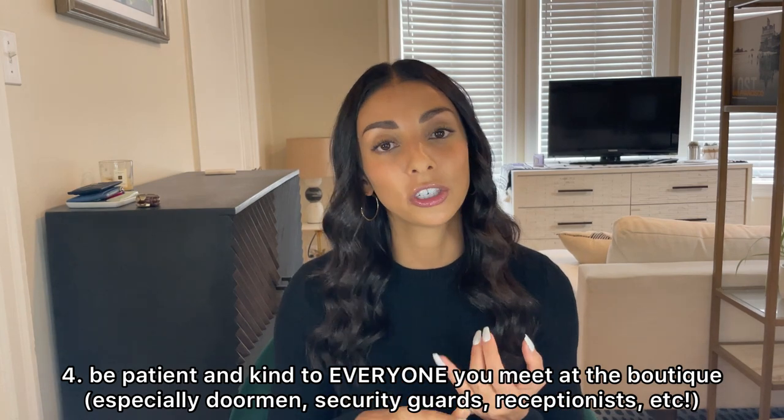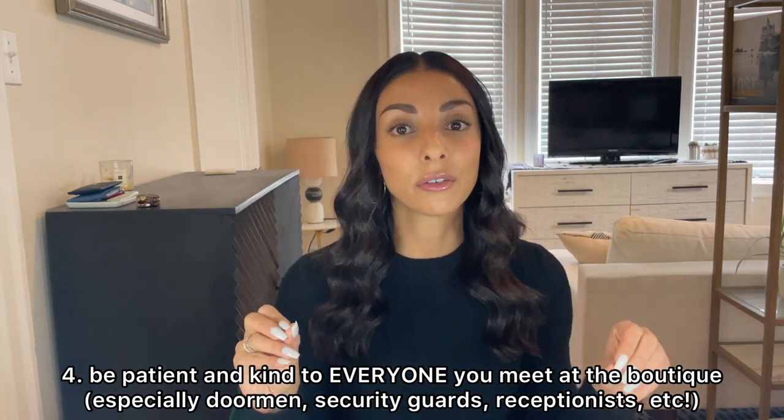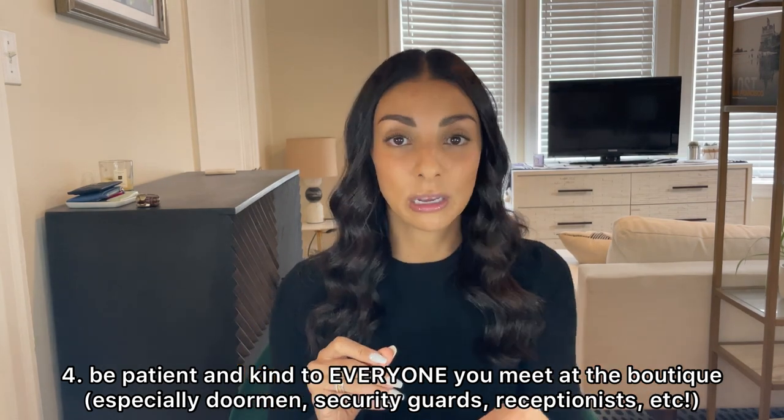So we've covered everything before you go shopping. Now you're in the boutique — maybe you were a walk-in, maybe you had to queue up, maybe you made an appointment. First and foremost, I'm going to tell you something that I feel like I shouldn't have to say but never hurts to have a reminder: just be patient and kind to literally every single person you encounter from the moment you step in the door.